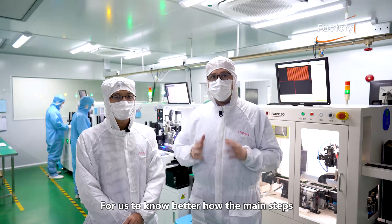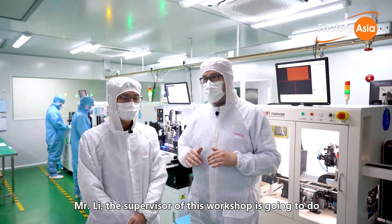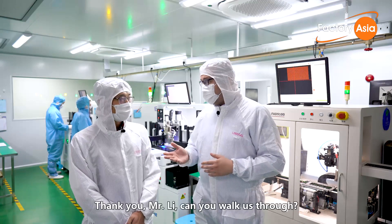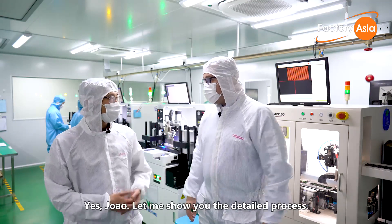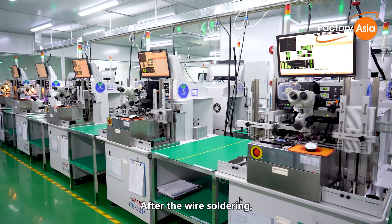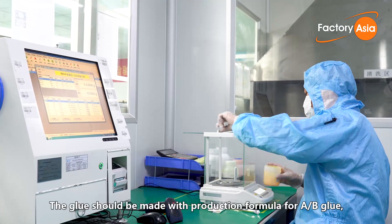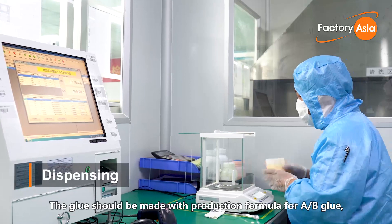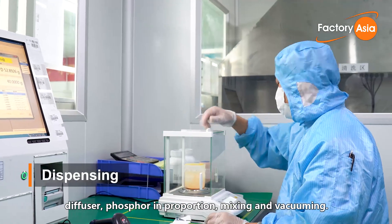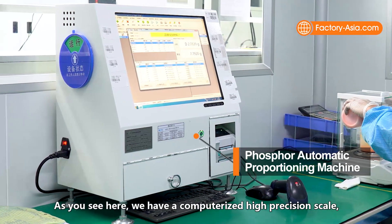Mr. Li, the supervisor of this workshop, walks us through the process. After wire soldering, we carry out glue dispensing. The glue is made with a production formula combining AB glue, diffuser, and phosphor in proportion, then mixing and vacuuming. We have a computerized high-precision scale here so we can have very high control on the precision of raw material ratios. After the raw material is ready, we mix it in the vacuum mixer.